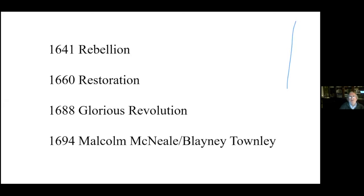Moving on: 1641 rebellion, 1660 restoration — very important for our purposes because an awful lot more Scots came in during the restoration. The new king had a lot of lands to give out and again gave them to the Scots.